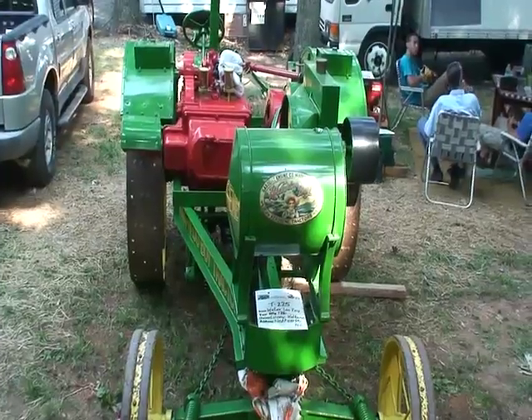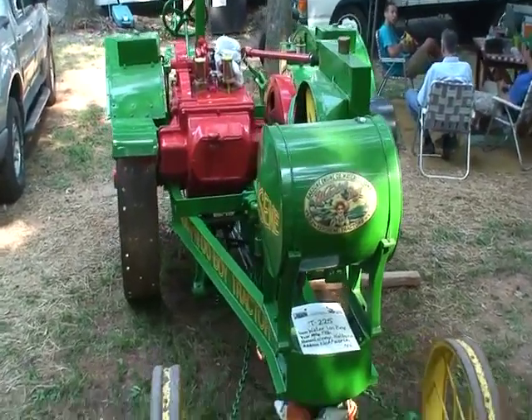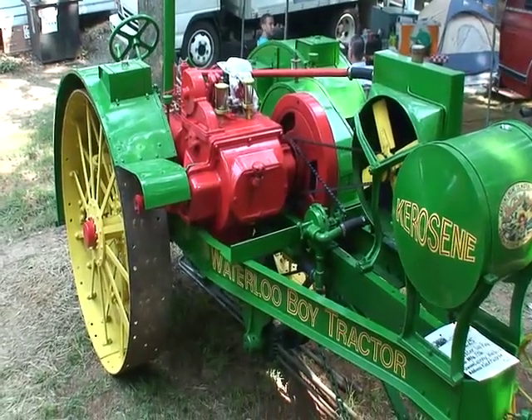That is a 1916 Waterloo Boy tractor — that's something you won't see every day. It's powered by a hit and miss engine.